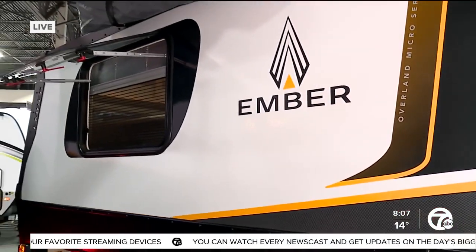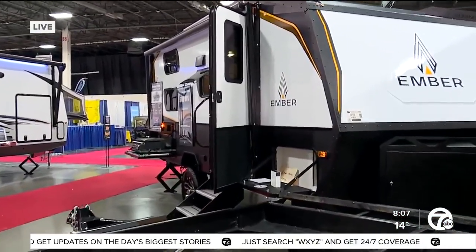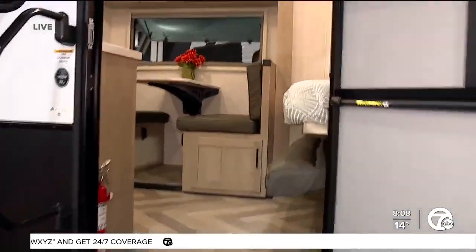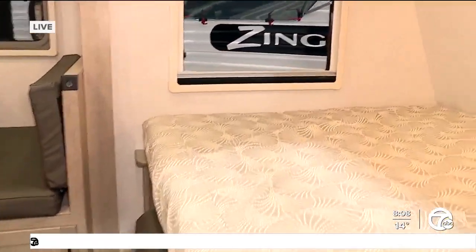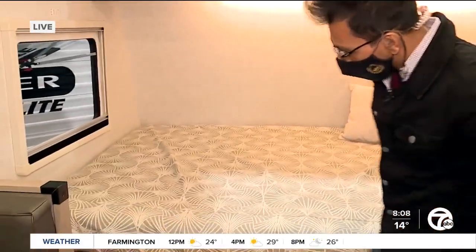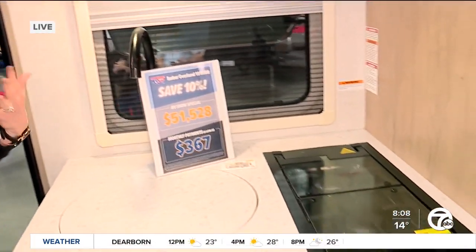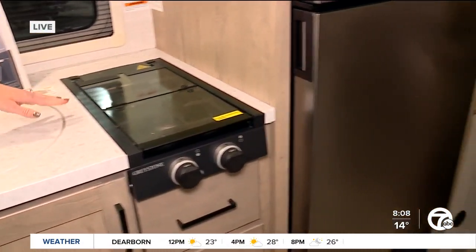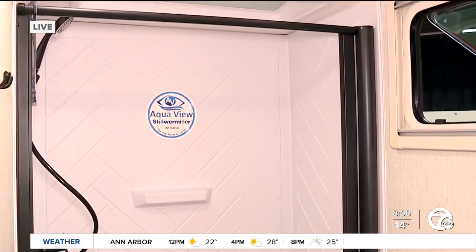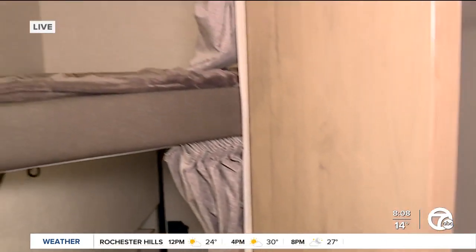If you want a little more space, over here we have a larger floor plan — a 19-foot box. It has a Murphy bed in the front, so by day you can put your bed away and have a sofa. In the back, there are double-over-double bunks that hold up to 600 pounds each, making it a popular family-friendly floor plan. It also has a two-burner stove and a large stainless steel sink. This one at the show is right around $50,000, and the compact model is just under $30,000.